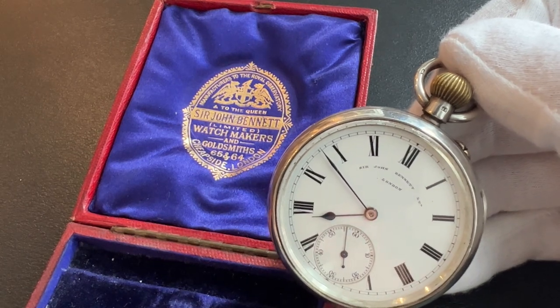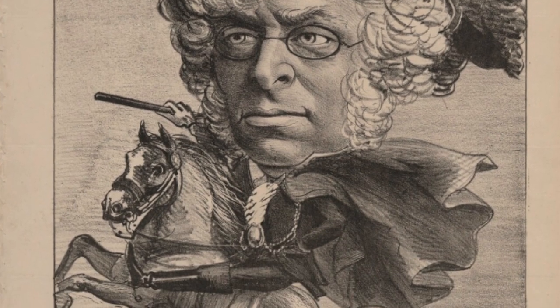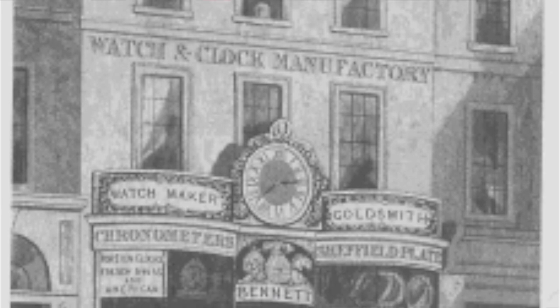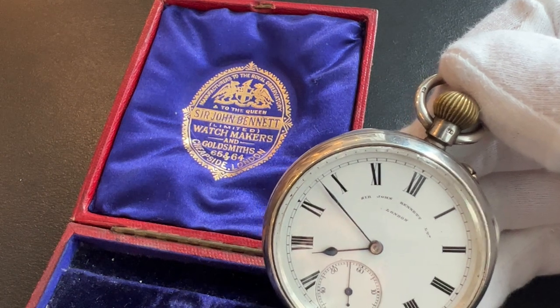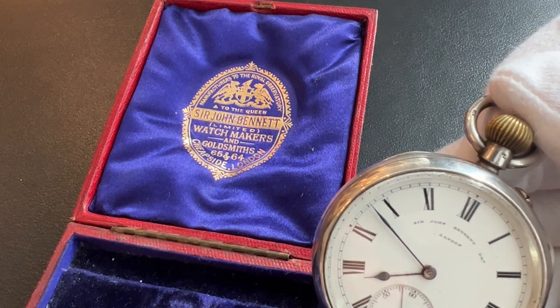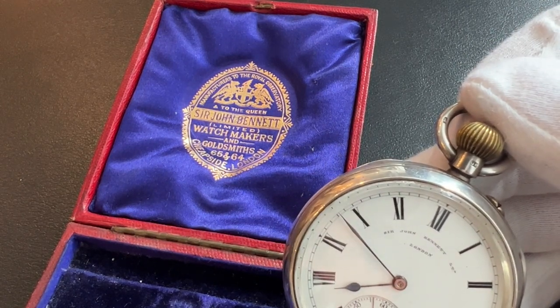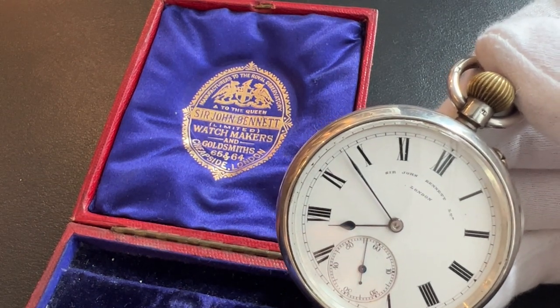For a little background, Sir John Bennett lived from 1840 to his death in 1907. He was a famed British jeweler and watchmaker who founded a luxury watchmaking company known today as Bennett's of London. He was a very renowned figure in the industry, and he became the official watchmaker to several royal households, including those of Queen Victoria, King Edward, and King George. He was knighted by Queen Victoria in 1897 for his services to the jewelry and watchmaking industry. Today Bennett's of London is one of the most prestigious jewelry and watchmaking brands in the world.